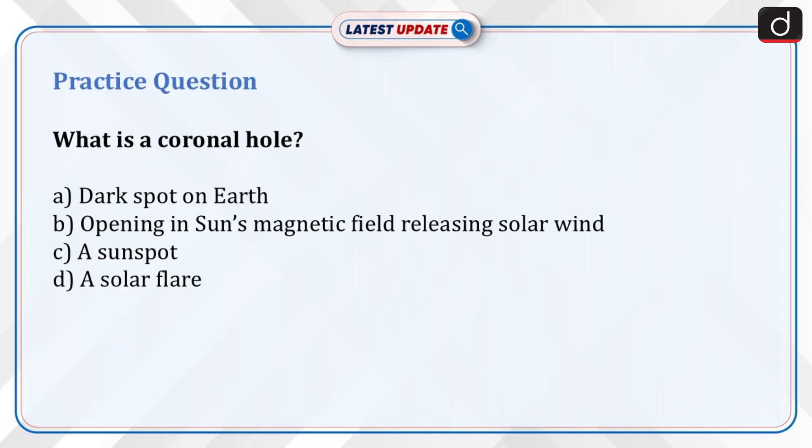Now it's time for a practice question. What is a coronal hole? A) A dark spot on Earth? B) An opening in the sun's magnetic field releasing solar wind? C) A sunspot? D) A solar flare? Send the answer for this question in the comment section.